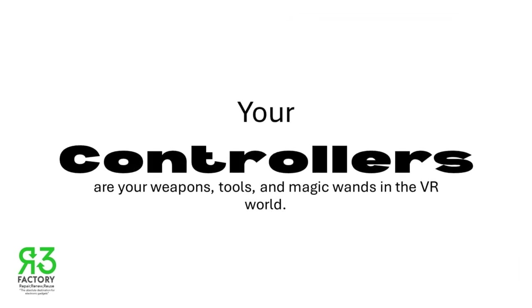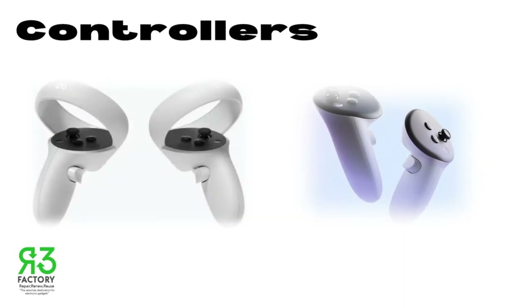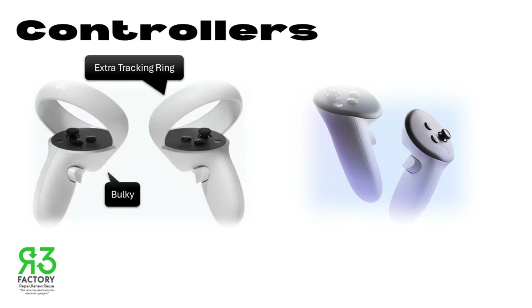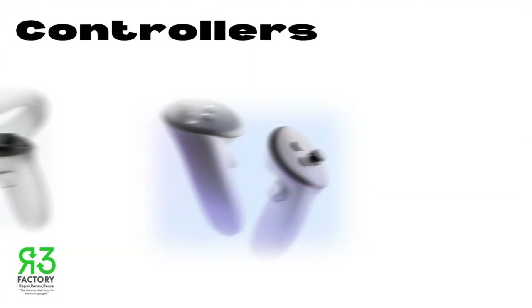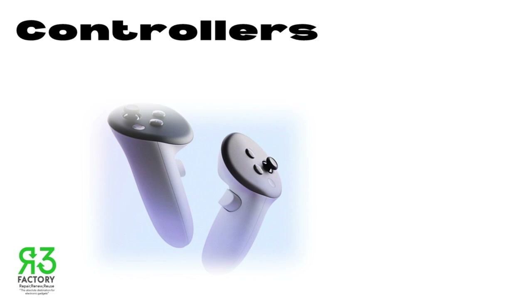Let's talk about controllers. Your controllers are your weapons, tools, and magic wands in the VR world. The Oculus Quest 2 controllers get the job done, but they're a bit bulky and include an extra tracking ring. The Meta Quest 3 controllers are like a dream come true — sleeker, lighter, and with better tracking. You'll feel like you have more control and precision in your virtual hands.